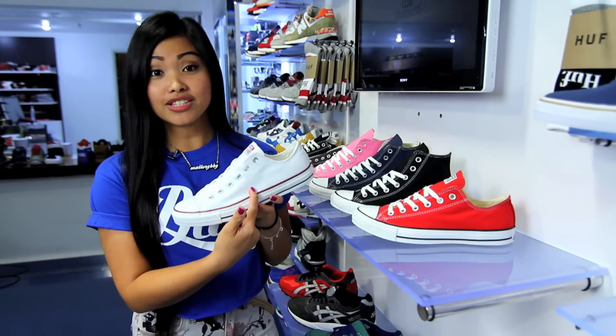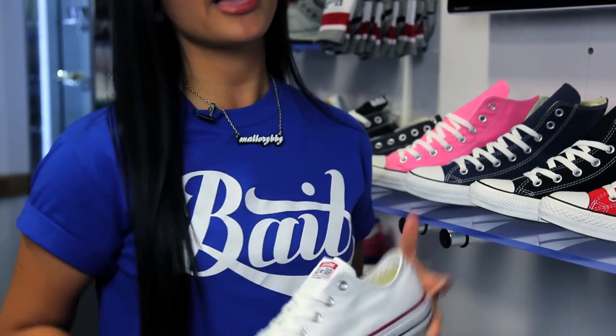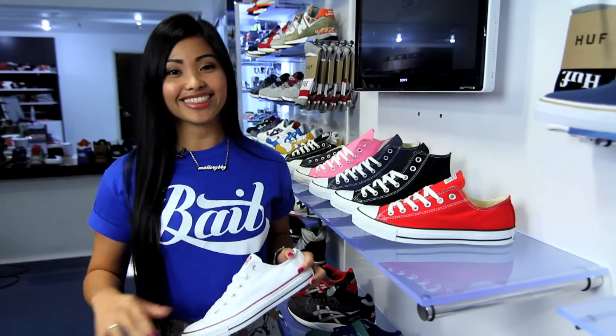Just look at them — a canvas upper, a rubber toe, and a rubber sole. Nothing more or nothing less.